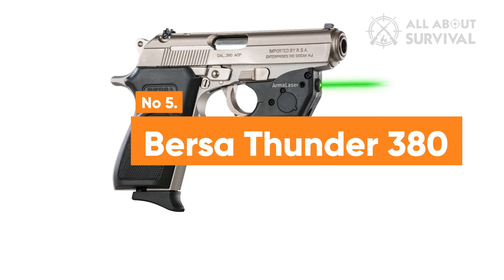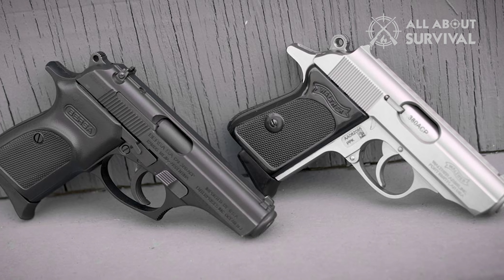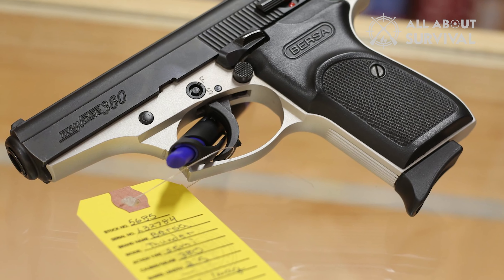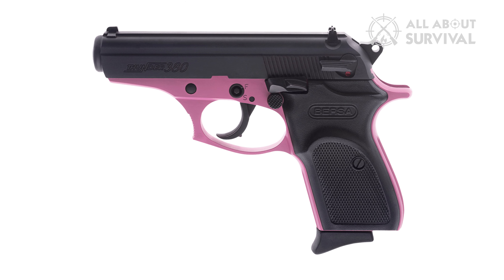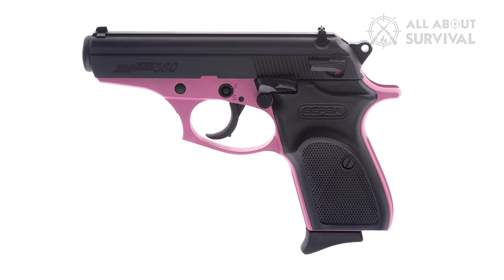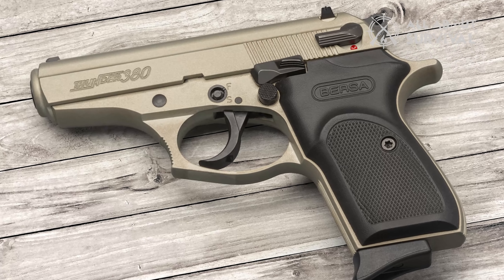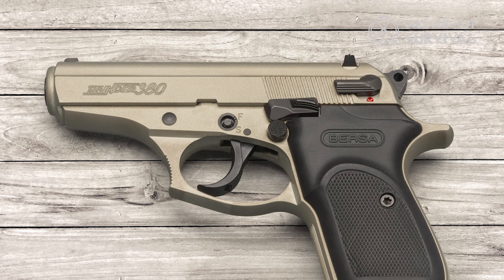Number 5: Bersa Thunder 380. The Bersa pistol offers an affordable alternative to the Walther PPK, produced in Argentina. While it has some limitations, its benefits make it a worthwhile choice. It's a .380 caliber pistol with a lower round capacity and heavier weight compared to the P365, yet its advantages are notable. It is compact, economical, and demonstrates high reliability.